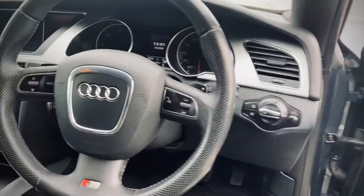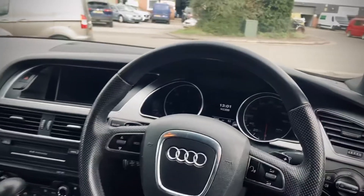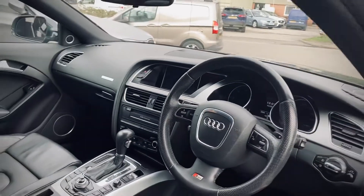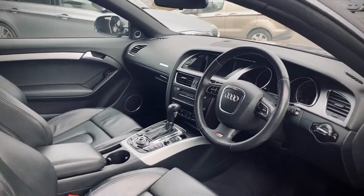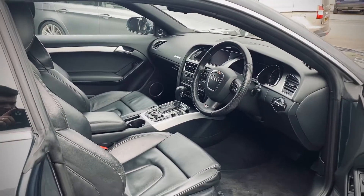This vehicle has done 83,000 miles with full Audi dealership service history up to 82,000 miles. We've just put 4 new tyres on it and given it a full health check. It will come with a new 12-month MOT and a 3-month warranty as standard.